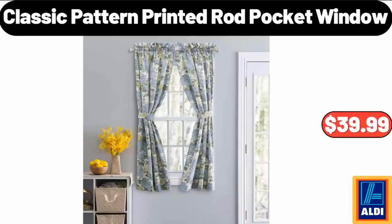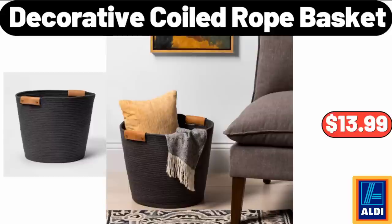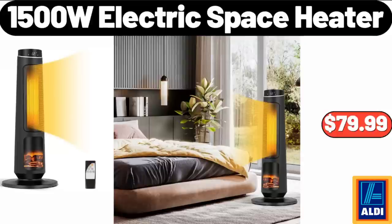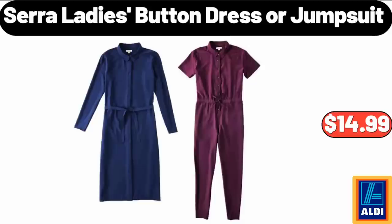Classic Pattern Printed Rod Pocket Window, $39.99. 3-Piece Plastic Mixing Bowl Set with Pour Spouts, $9.95. Decorative Coiled Rope Basket, $13.99. 1500W Electric Space Heater, $79.99. Stainless Steel Thermal Coffee Carafe, $14.95. Sarah Lady's Button Dress or Jumpsuit, $14.99.